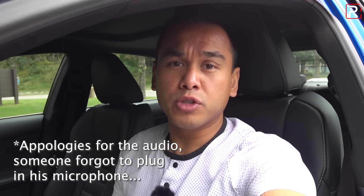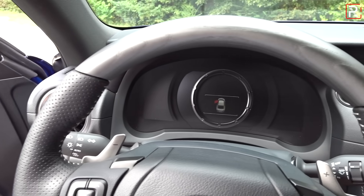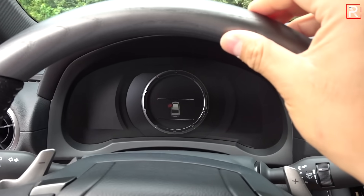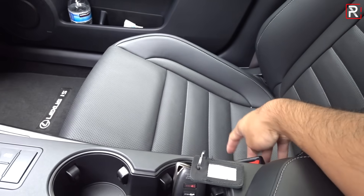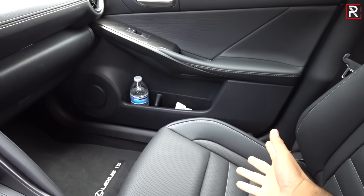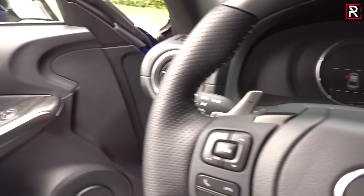Moving on to the interior of the new 2021 IS — for how much effort Lexus put into changing the exterior look of this car, the inside is definitely more of a playing-it-safe, maybe even lazier effort. There just aren't enough changes for me to make this thing feel as new on the inside as it does on the outside. My tester is the F-Sport model, which includes a really interesting gray matte finish genuine wood that feels really nice. The black interior is pretty dark, though you can opt for red, beige leather, or gray leather.